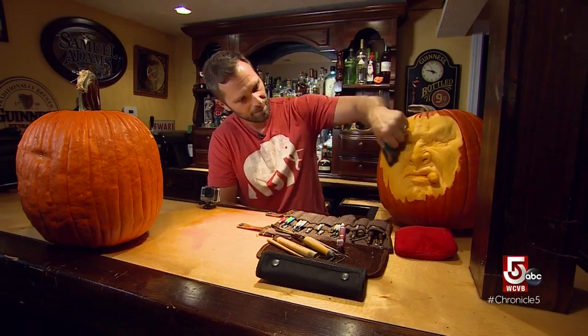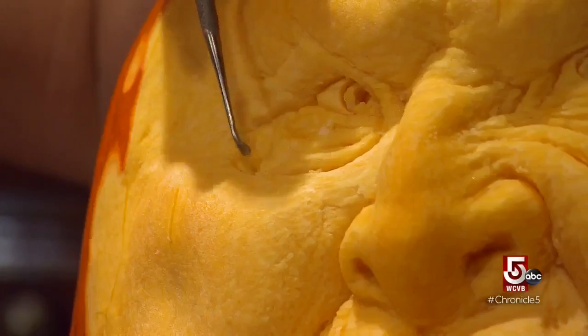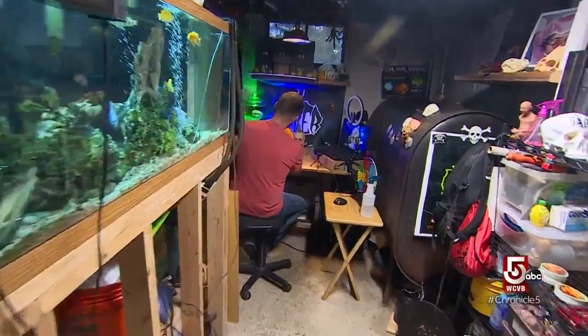Now armed with a title, Dever walks through his tools and technique. He points out a ribbon loop shape — his favorite. Once the skin is peeled off, he runs a line across the top as a brow line, with the eyes sitting below.